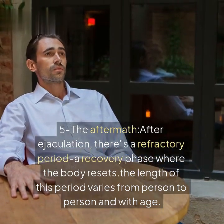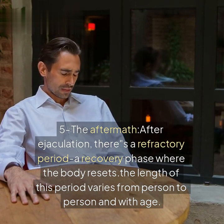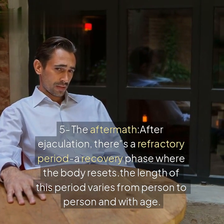The aftermath: after ejaculation, there is a refractory period or recovery phase where the body resets. The length of this period varies from person to person and with age.